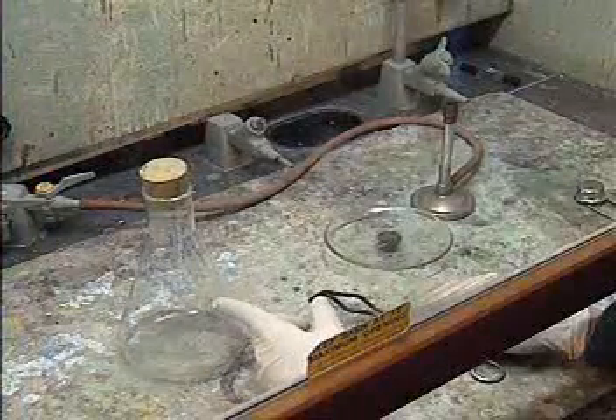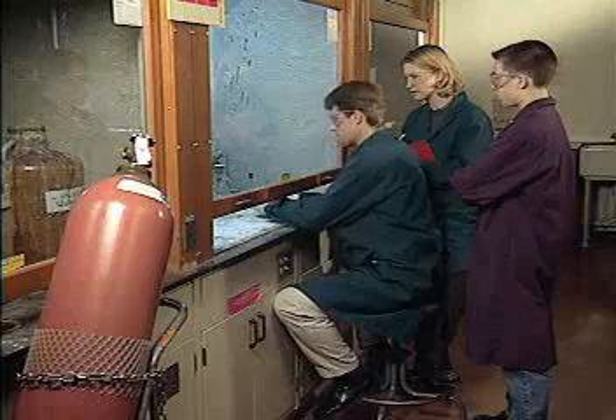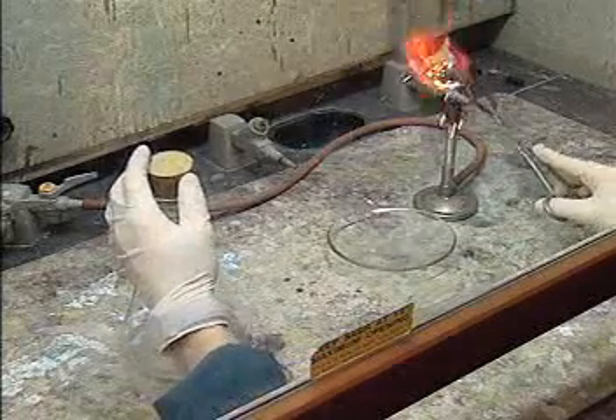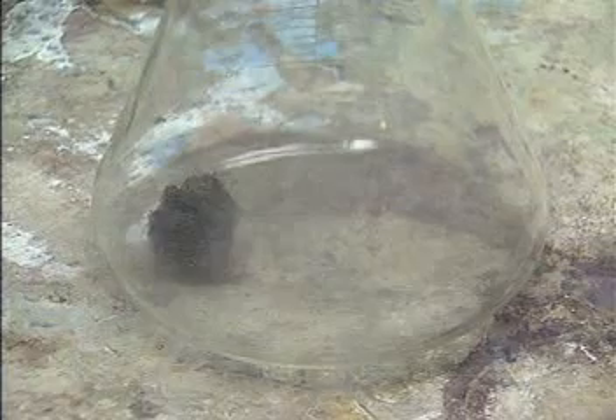We have argon gas in this flask. It's totally clear — no color at all. But is it reactive? Let's find out. I can't see anything; there should be flames. It looks like argon doesn't react at all. You're right, it doesn't.